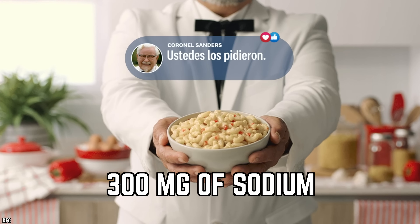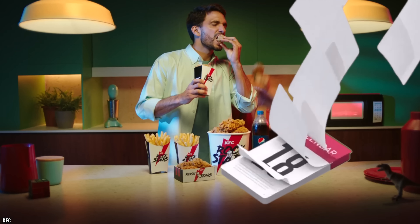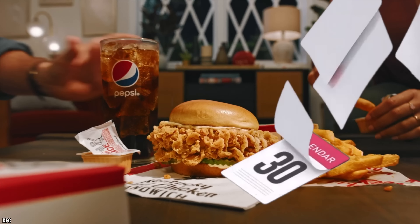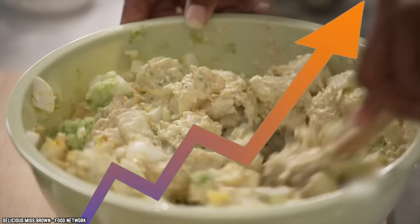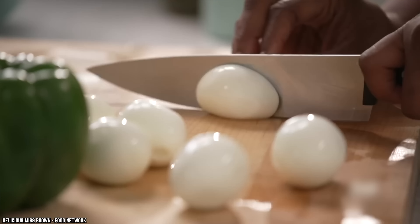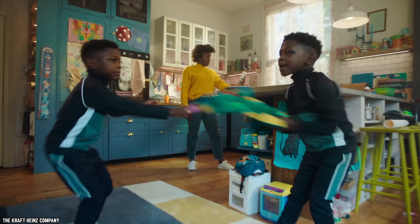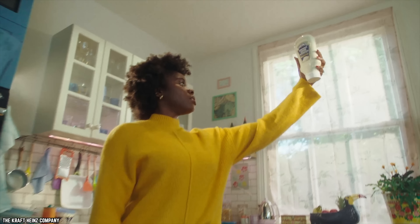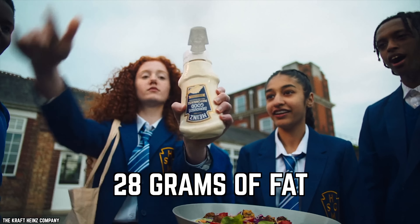KFC's potato salad definitely adds up to a very salty side, with nearly 300 milligrams of sodium in a small serving size. Fast food meals are usually loaded with more than enough salt, and this potato salad would significantly add to your recommended daily allowance of sodium. Salt is far from the only problem, though — the generous amounts of mayo add 28 grams of fat and 340 calories to your meal.